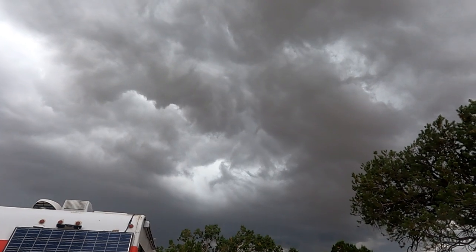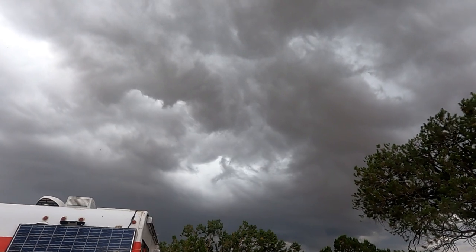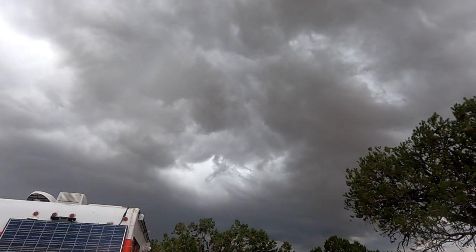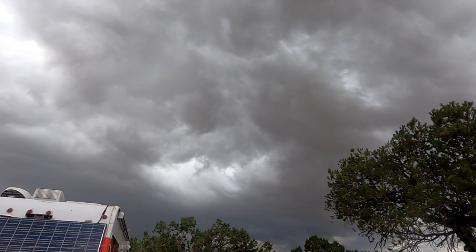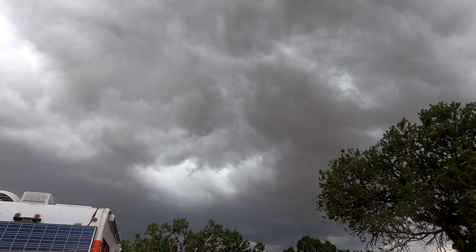Look at all those swirling clouds up there — that looks ominous. I don't know, it might be setting in. We might have to pause this until tomorrow, but we'll see. Hopefully it'll give us another break — I think it's supposed to.